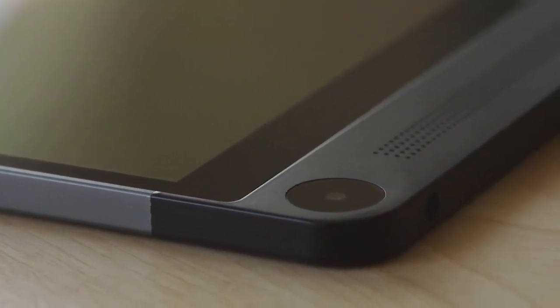The new Dell Venue 8 7000 series is a remarkable tablet. When we first started designing the software and the user experiences, we knew with the high-resolution OLED display and the Intel RealSense snapshot camera, we had a fantastic platform to bring your photos to life.